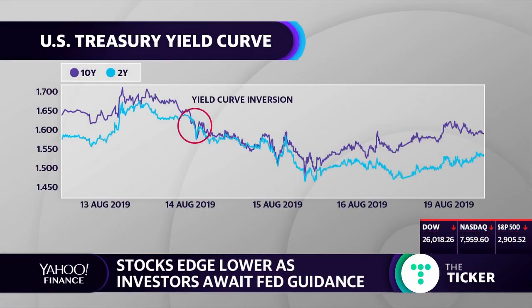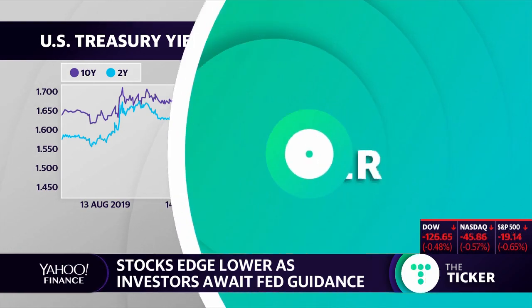The yield on the two-year and 10-year Treasury notes inverted for the first time since 2007 last week, rattling investors who consider the inversion to be a recession signal. Now that we've seen some of those yields come off the lows, is there still cause for concern? Joining us from the CBOE trading floor is Tim Bigham, the lead option strategist at Delta Derivatives.